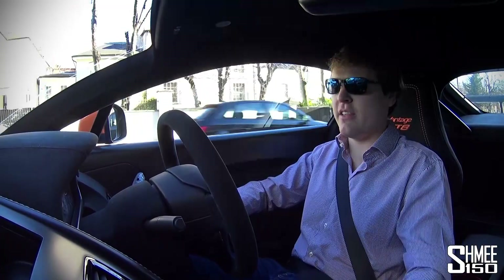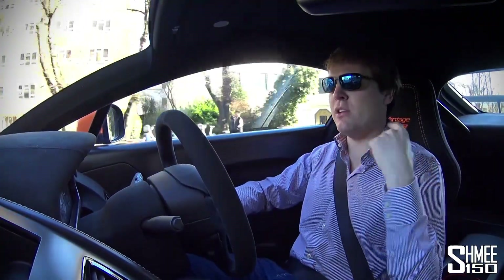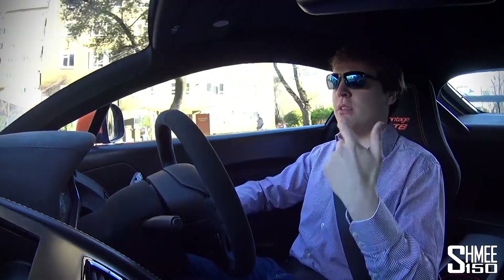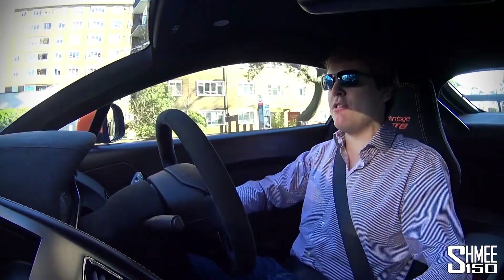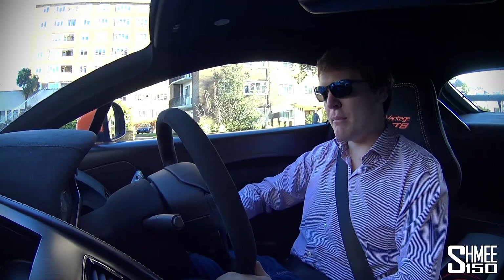Other cars we have this year: the new 911 GT3 - the 991.2 GT3 is going to come out, which will be quite exciting. Rumours say there's going to be a manual option. I've heard that if you order the manual you have no wing on it, and if you order the PDK car you have a traditional GT3 wing. So I'm looking forward to seeing more about that with the 4-litre engine in it.